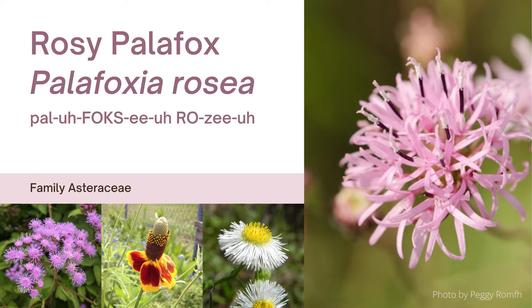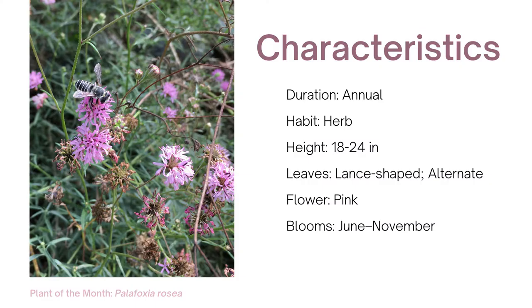Hi, my name is Taro. Welcome to March's Plant of the Month. The Asteraceae family is one of the largest flowering plant families with over 32,000 known species worldwide. Today I'm talking about Palafoxia rosea, commonly known as rosy palafox. The picture on the right is a rosy palafox flower. The three smaller photos show other members of the Asteraceae family.